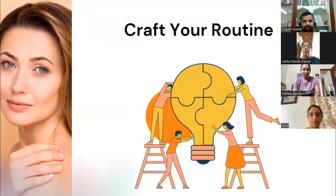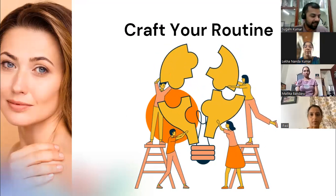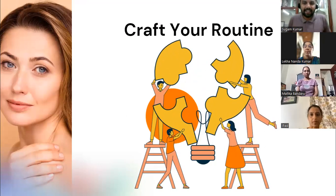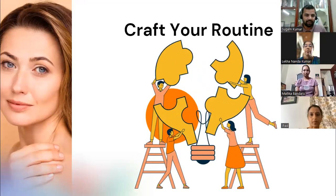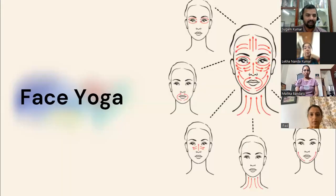Now, crafting your own style: as I said at the beginning, everything I've explained is science, but when it comes to practice, it's completely art. You don't need to practice everything. Figure out what you need, how much to do, and craft your own one-minute practice starting from the forehead, following the movement signs shown in the diagram.